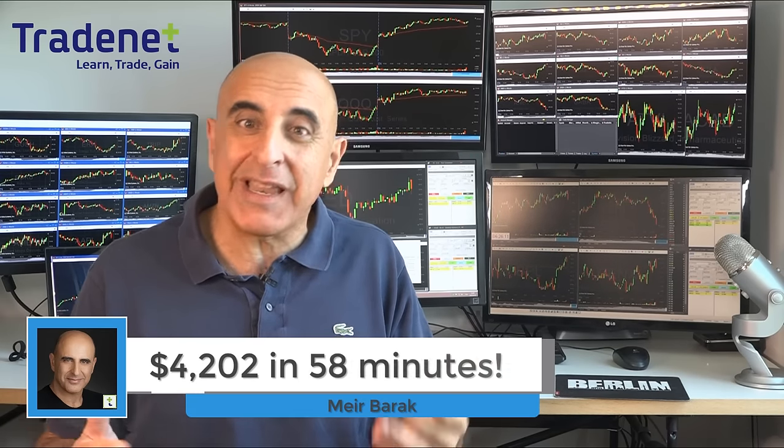Hi traders, I just made over $4,000 day trading stocks in less than one hour. Let me show you how.